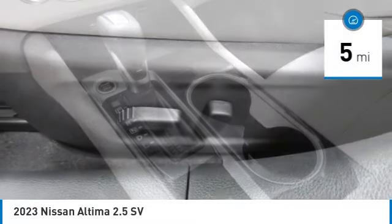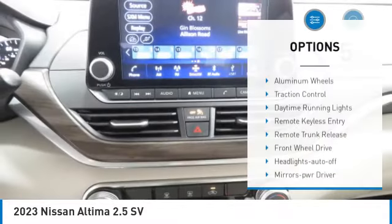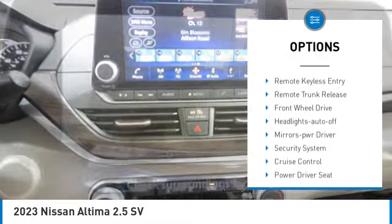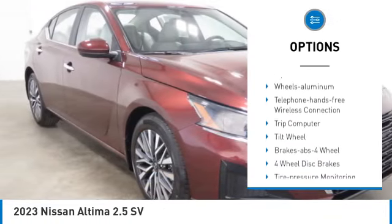This vehicle has less than 100 miles. Here are some of this vehicle's great options: aluminum wheels, traction control, daytime running lights, remote keyless entry, remote trunk release.